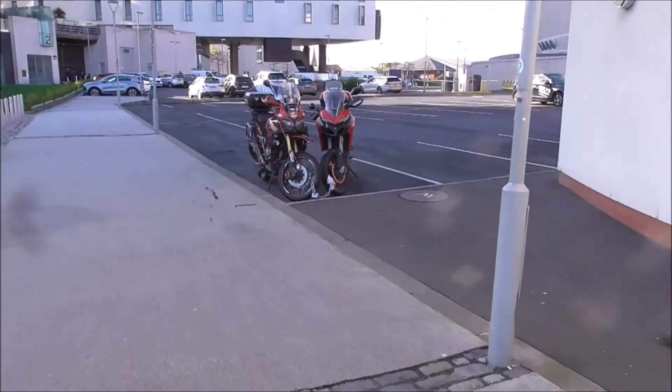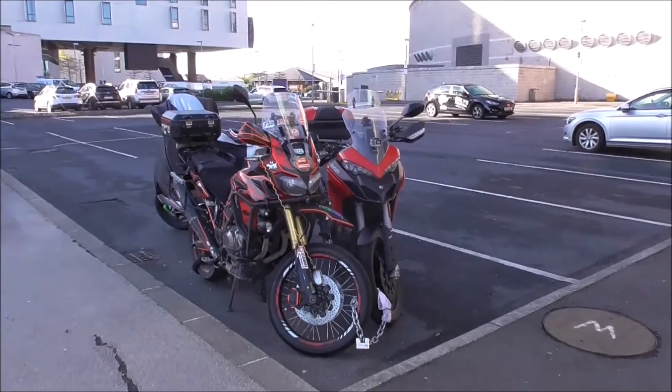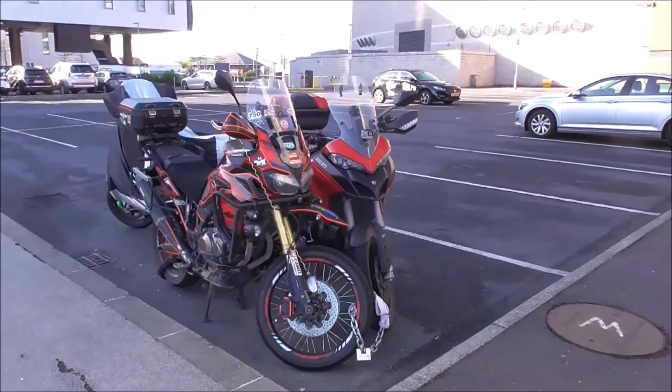Morning. Thursday the 19th of May and there's three interesting bikes here. Two of them are uncovered. I'm interested in the big Honda here.